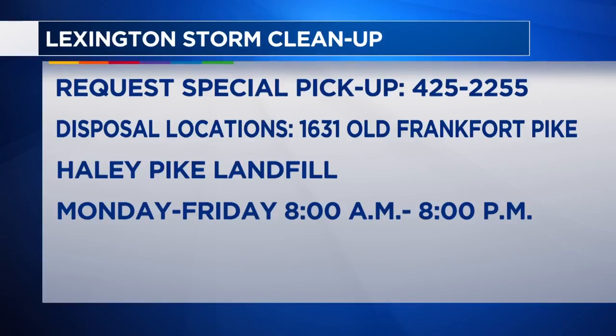As for cleanup, city officials say if you have small amounts of debris, you can put limbs, if they're small enough, into your linney. Tree limbs must be less than 6 inches in diameter and no longer than 4 feet in length. If you have limbs bigger than that, there are other options available.